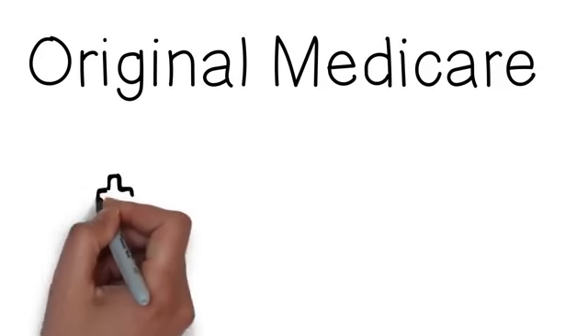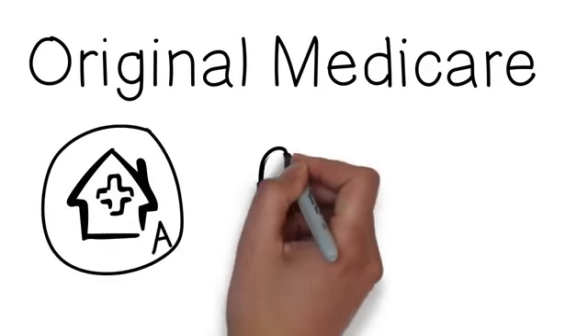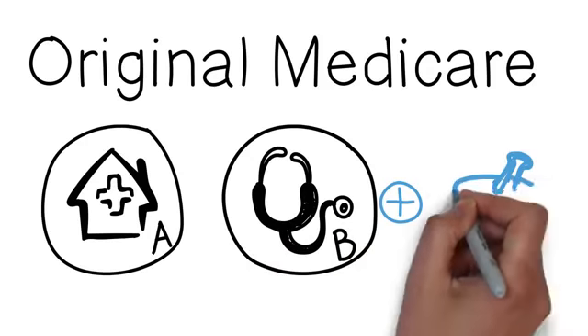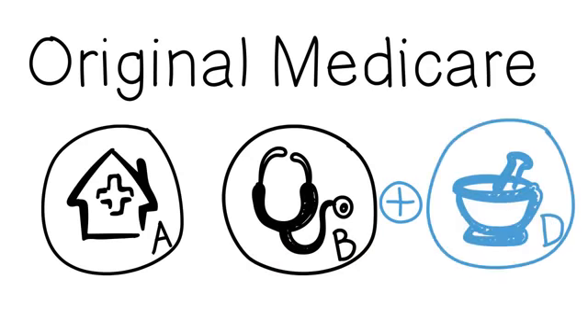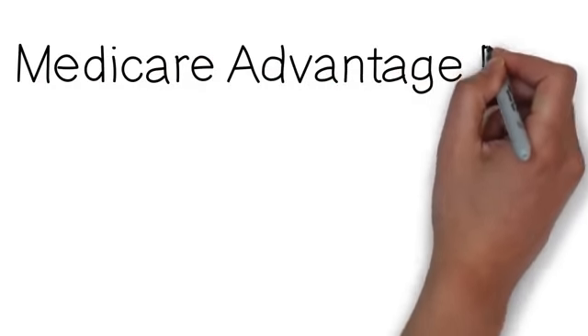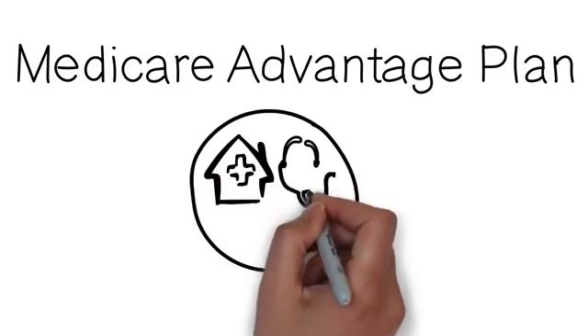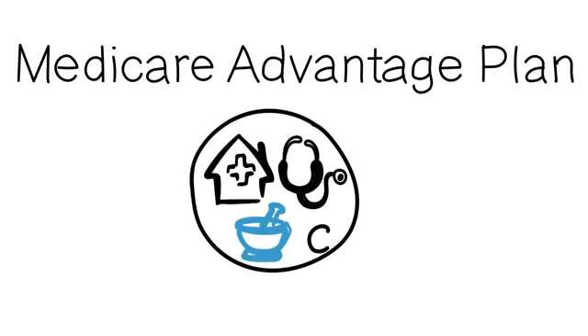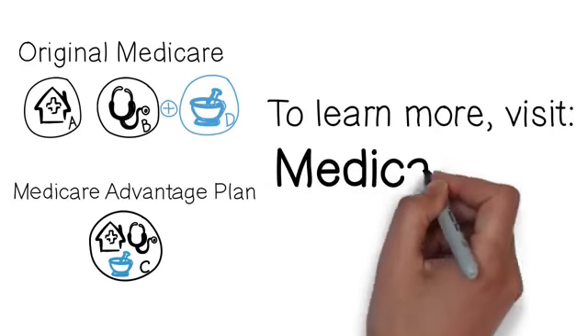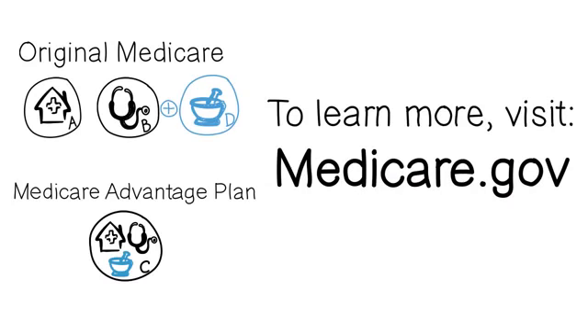With Medicare, you get to choose how you get your coverage. You can choose Original Medicare, which includes Part A and Part B coverage, and if you want prescription drug coverage, you must join a separate Part D plan. Or you can choose to join a Medicare Advantage plan, where you'll get your Part A and Part B coverage from the Medicare Advantage plan, not Original Medicare. The Medicare Advantage plan may include Medicare prescription drug coverage. This is just basic information about your Medicare options — you'll need more detailed information to make an informed choice, so learn as much as you can about the types of coverage available to you.